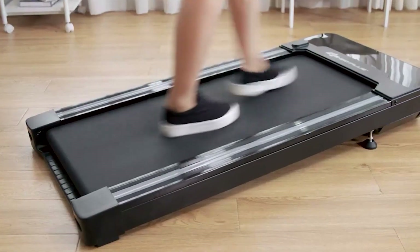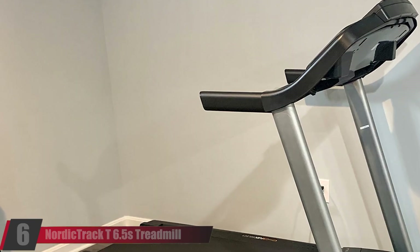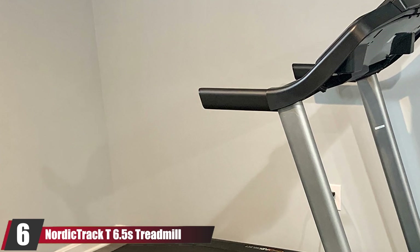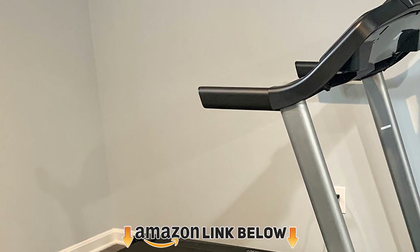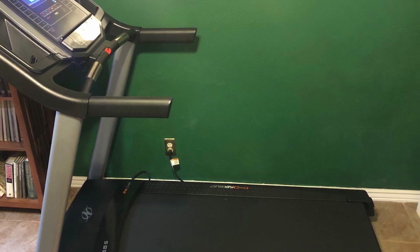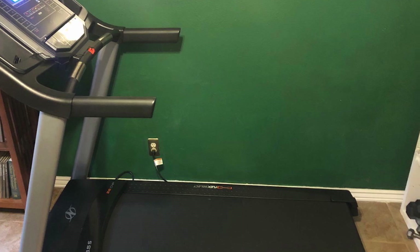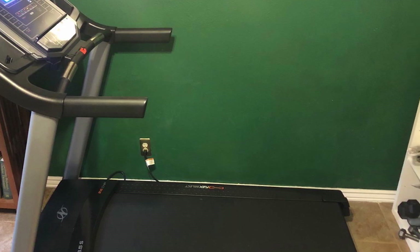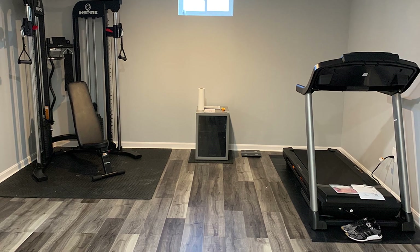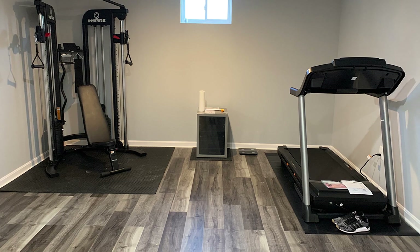At number six is the NordicTrack T 6.5 Treadmill. NordicTrack is known for high-end treadmills, and consumers suggest this starter model has all the quality the company is known for, just minus a few bells and whistles. It has a smaller display and a cushioned running belt that goes up to 10 mph. It requires an iFit registration, though some users say you can bypass this during setup by holding down the iFit logo for 30 seconds.